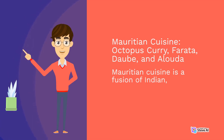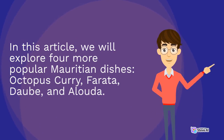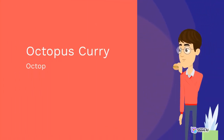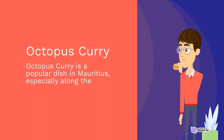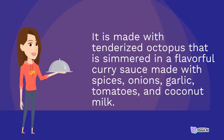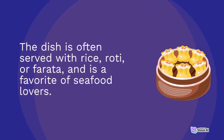Mauritian cuisine also features octopus curry, ferrata, daub, and alaudah. Octopus curry is a popular dish in Mauritius, especially along the coastal regions. It is made with tenderized octopus simmered in a flavorful curry sauce made with spices, onions, garlic, tomatoes, and coconut milk. The dish is often served with rice, roti, or ferrata, and is a favorite of seafood lovers. Ferrata is a type of Indian flatbread popular in Mauritius, similar to roti show but made with a different dough. It is made with flour, water, and oil, rolled into thin circles and cooked on a griddle until slightly charred and bubbly.